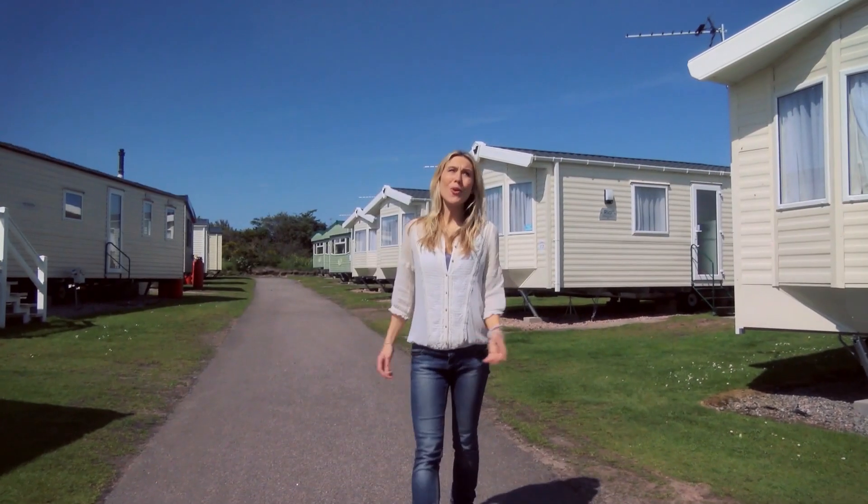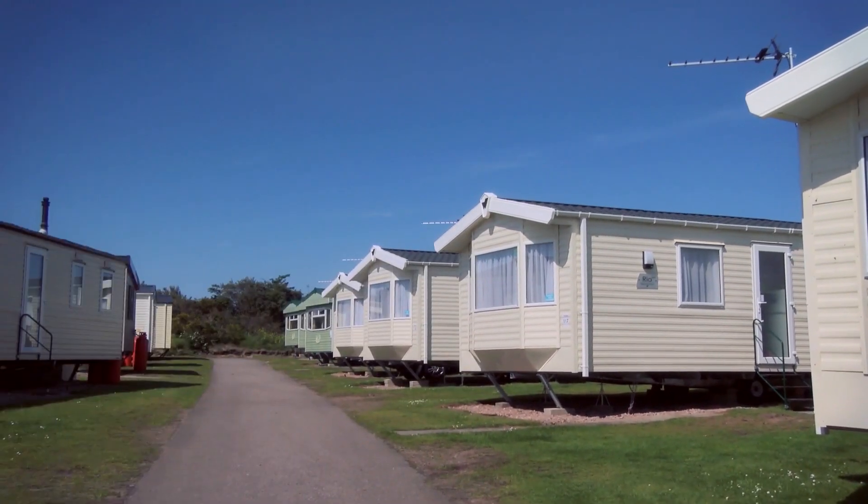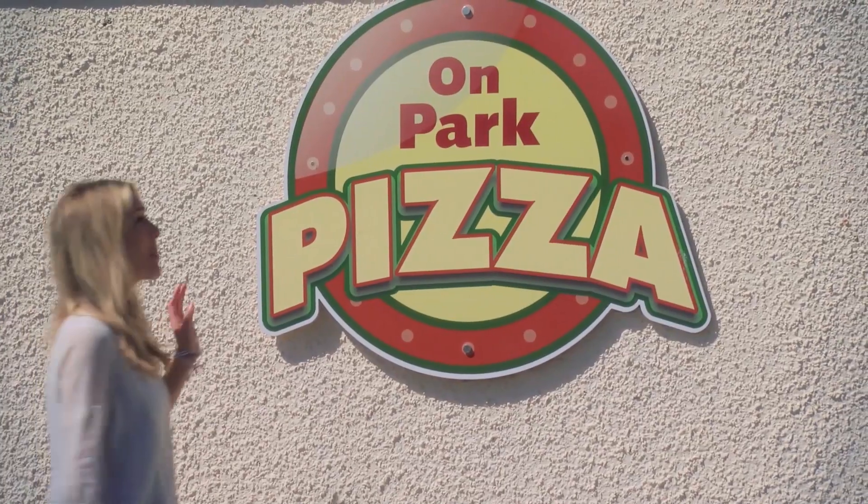I don't know about you, but all this sea air really gets my appetite going, and when it's holiday time it's okay to treat yourself. Well, it's a good thing that there's plenty on offer here at Nairn Lochloy — like a takeaway pizza.